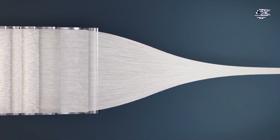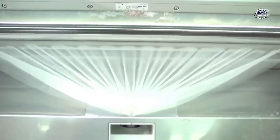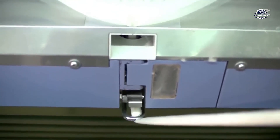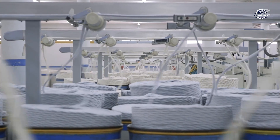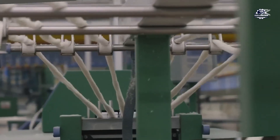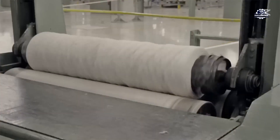Once the cotton has been carded, the fibers are fed into a spinning machine. This machine has a very fast rotating shaft, and as the fibers are stretched, they are twisted into long, thin, strong fibers. The fibers become longer and thinner as they are stretched and twisted, making them strong enough to be woven into fabric.